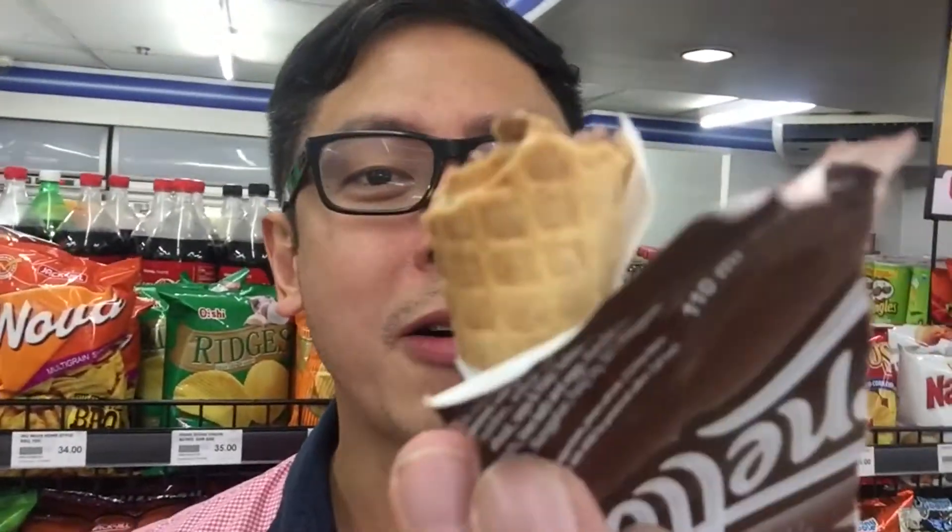I'm almost finished. So I'm down to my last part of the Selecta Cornetto. The reason why I love the Selecta Cornetto is because at the very bottom there is a lot of chocolate — solid chocolate at the bottom of the drumstick. We call it a drumstick, right? Got it.